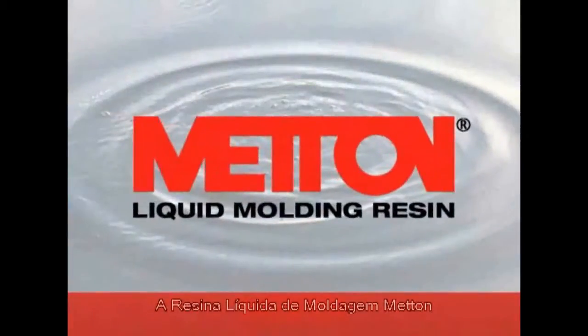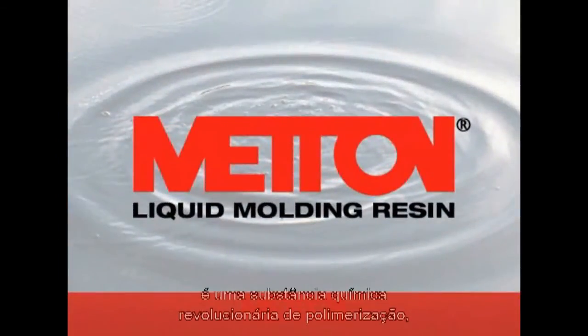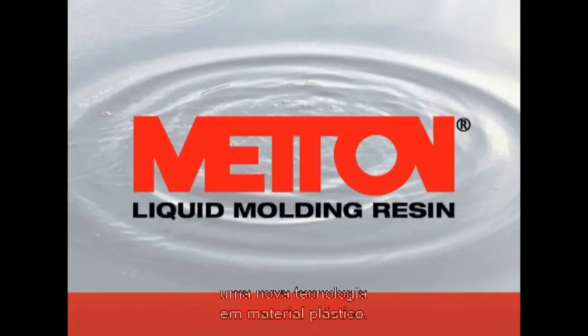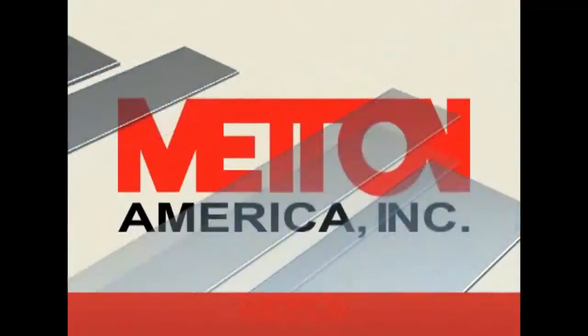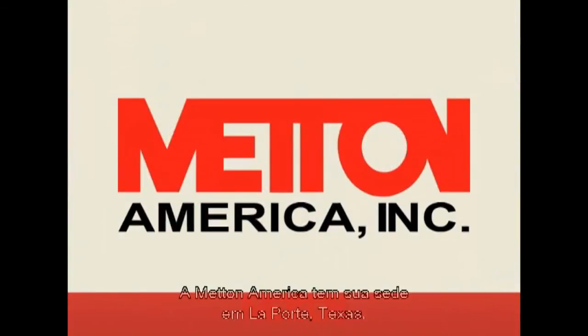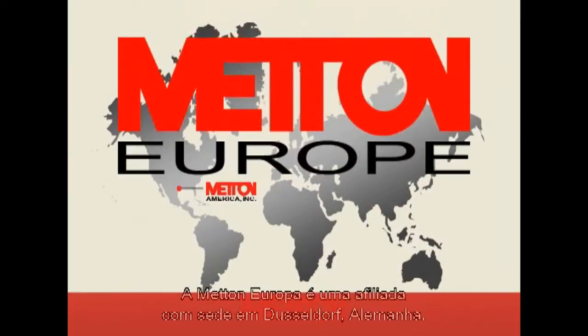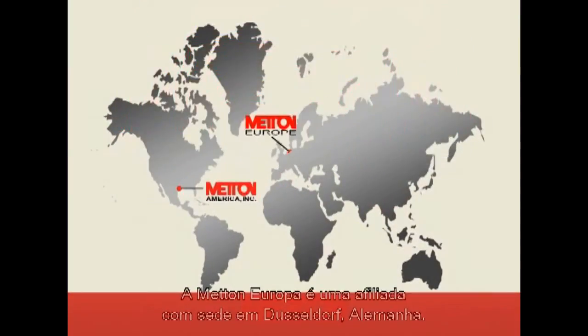Meton liquid molding resin is a revolutionary new polymerization chemistry which was invented in the early 1980s as a new plastic material technology. Meton America is headquartered in La Porte, Texas. Meton Europe is an affiliate headquartered in Dusseldorf, Germany.